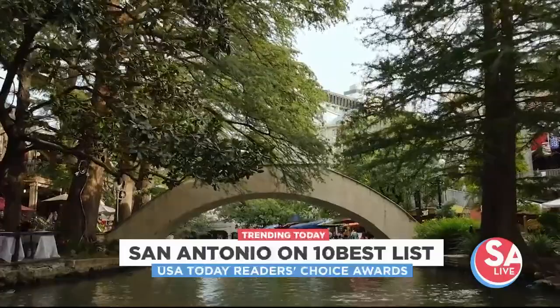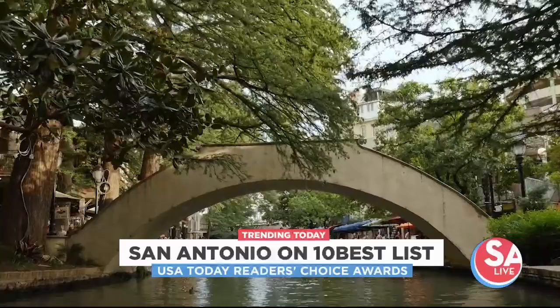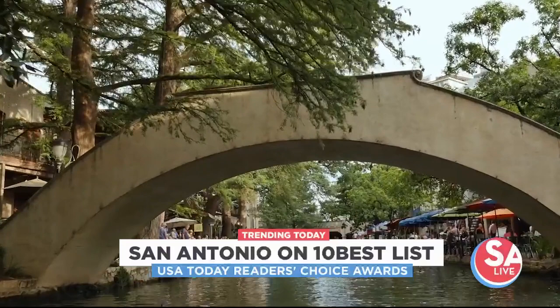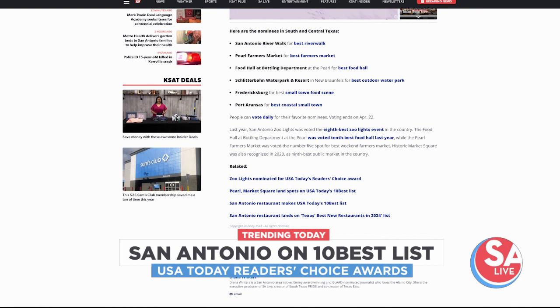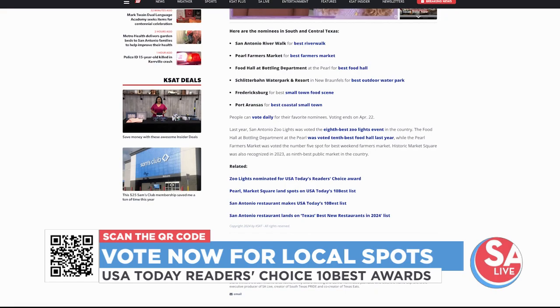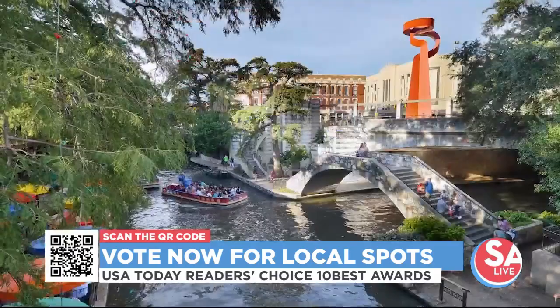Our city is trending today! Some spots in and around San Antonio are up for USA Today's Reader's Choice 10 Best Awards, including San Antonio Riverwalk for Best Riverwalk — kind of a no-brainer — Pearl for Best Farmer's Market, Pearl Bottling Department for Best Food Hall, Schlitterbahn for Best Outdoor Water Park, Fredericksburg for Best Small Town Food Scene, and Port Aransas for Best Coastal Small Town. You can vote by scanning the QR code on screen or visiting salive.com.